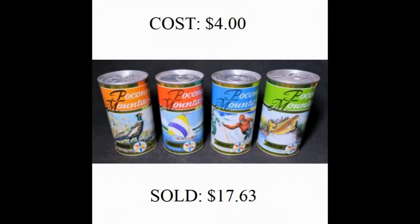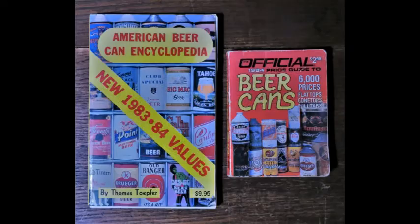I started studying coins when I was 10, bottles when I was 12, and because of all the bottle digging I was doing, I was also turning up lots and lots of old cans. In the relatively dry climate of eastern Washington, many of them would often turn up in pretty decent shape, even after being buried for many years. So in 1983, I purchased these two books here and started learning about beer cans.